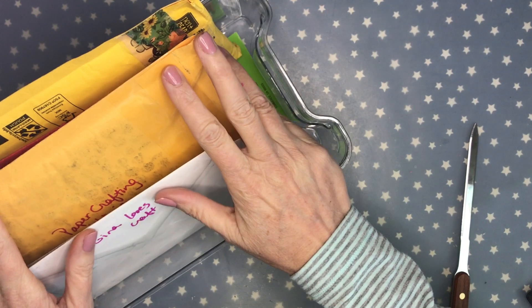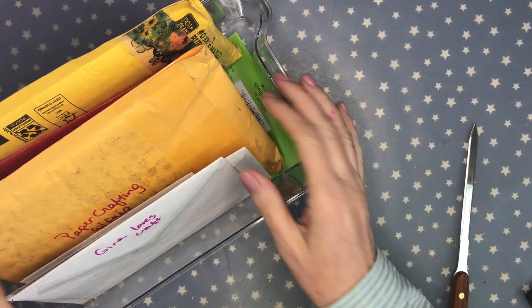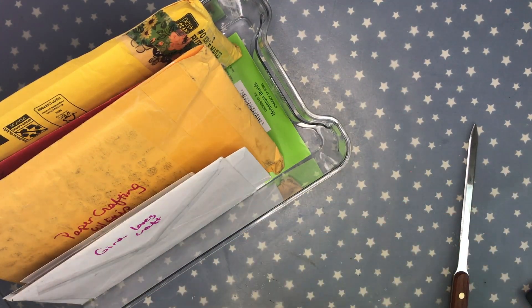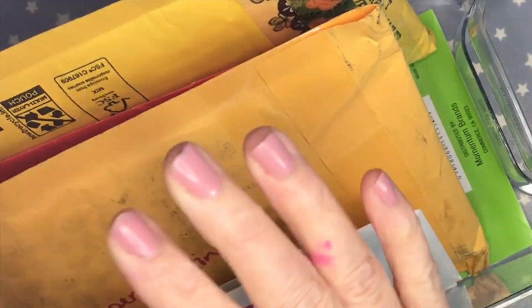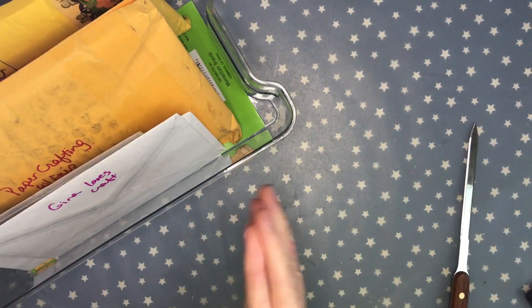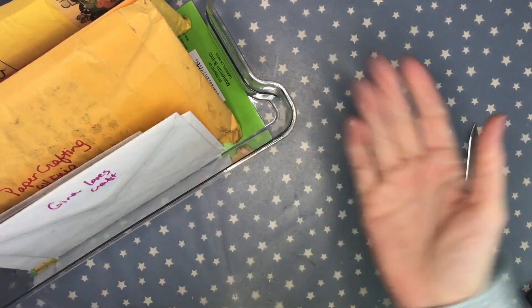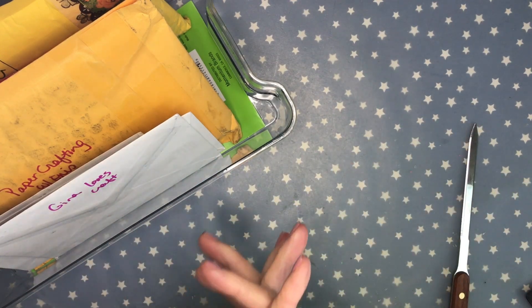Thank you to everyone that was thinking of me and sent me some happy mail — I appreciate you guys so much. I did send out Christmas cards this year; unfortunately they weren't handmade. I wrote whoever sent me the happy mail their name on the back of the envelope so I don't share anybody's addresses by accident. They're in no particular order — when I receive happy mail I just put it in this clear bin. I'm going to fast forward through me opening the envelopes and then go through each one individually.